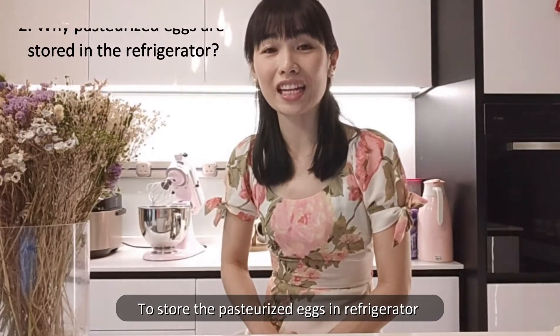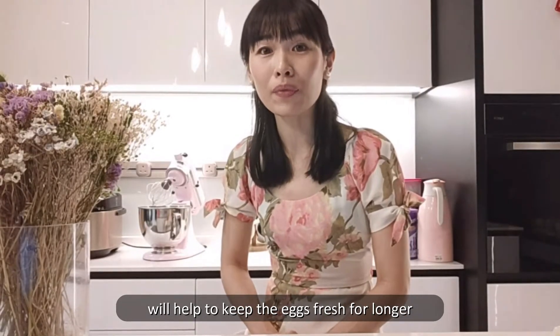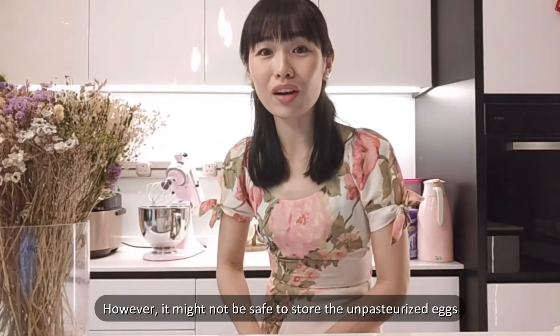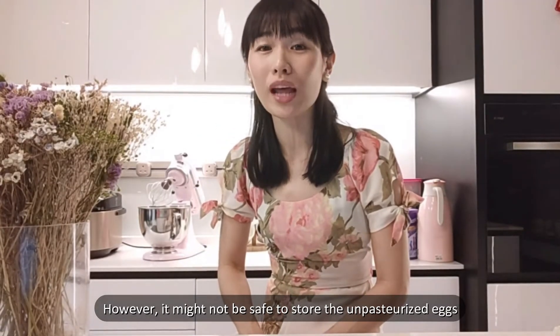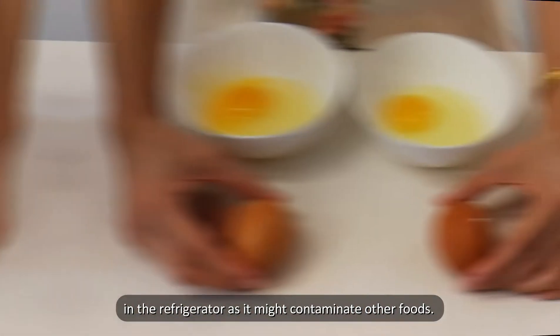Storing pasteurized eggs in the refrigerator will help to keep the eggs fresh for longer, especially in a hot climate like our Malaysia. However, it might not be safe to store the unpasteurized eggs in the refrigerator as it might contaminate other foods.